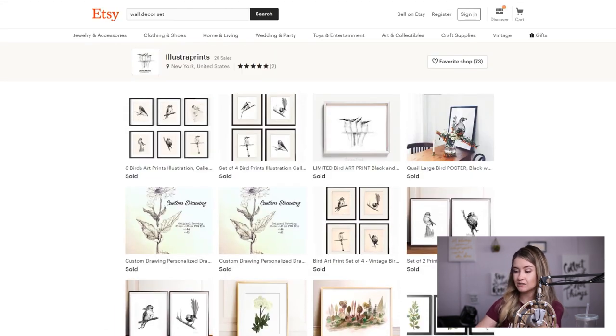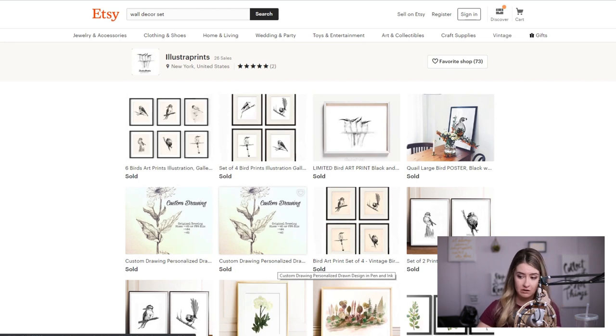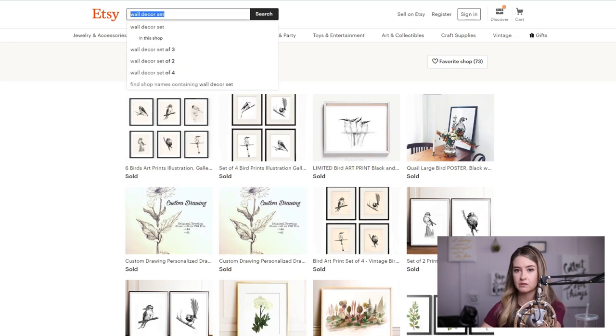The biggest idea I had for her to drive a lot of traffic is personalized stuff. She's already selling some personalized drawings — these look like botanical drawings. If you're going to do personalized drawings, you need to really understand the personalized market on Etsy because it is a huge beast.